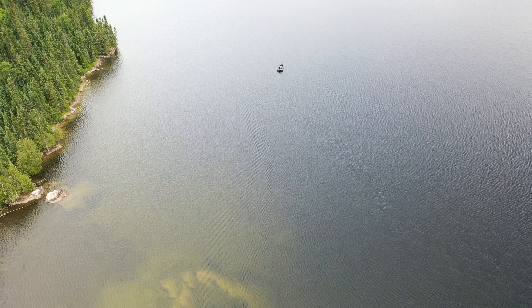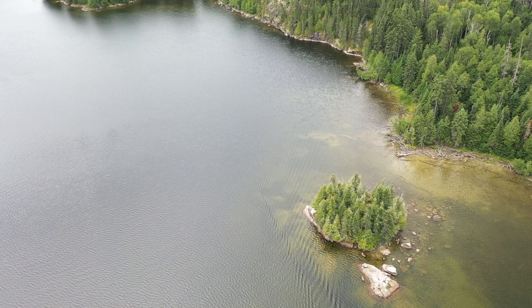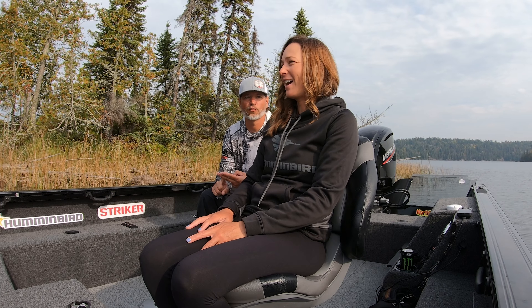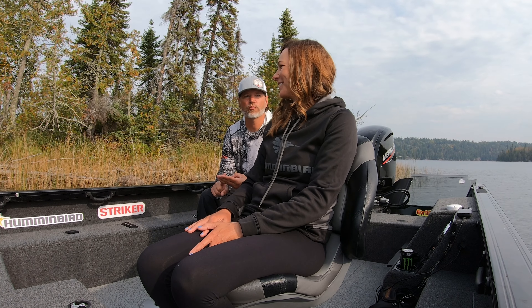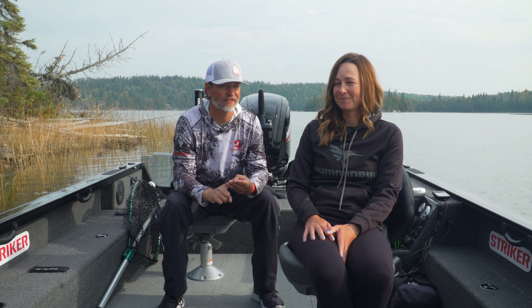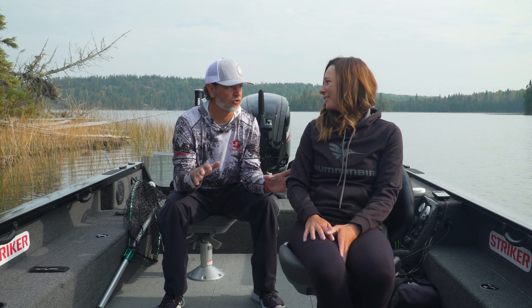Today we're going to break down a tough situation: a clear water lake with 20-foot visibility in some places, and a northeast wind change — which is the worst direction. Very tough. And we're talking about staying on top of fish where you can fish for them but not spook them because of the clear water. Boat positioning is always crucial, very crucial.